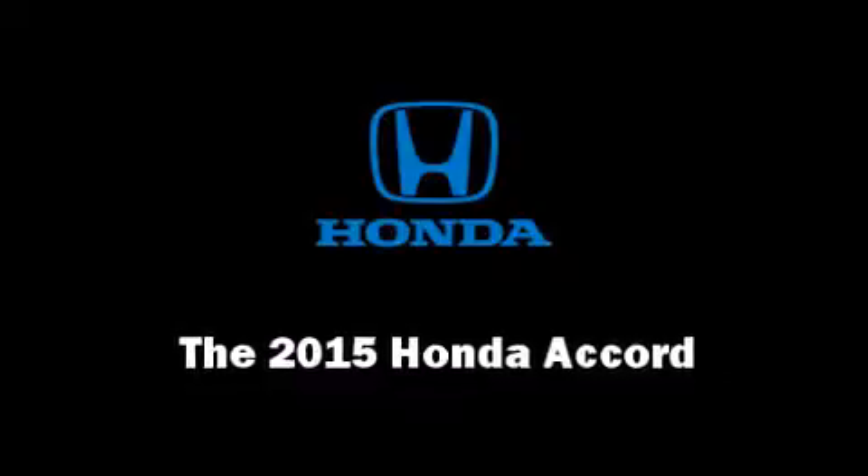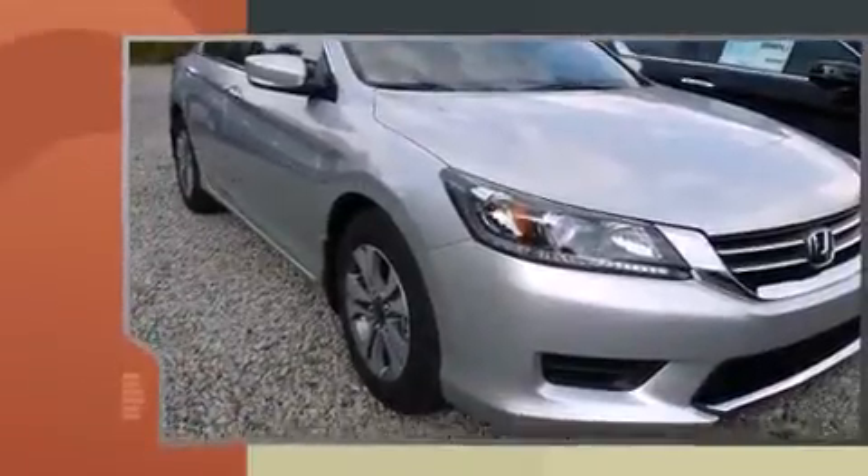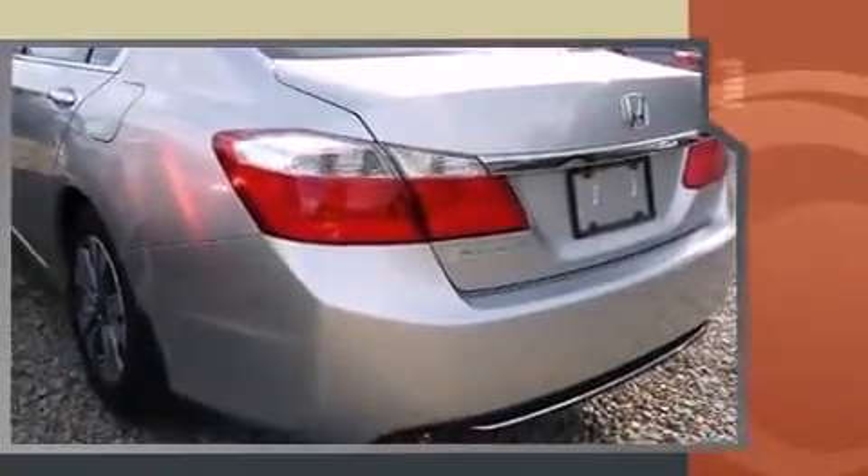Climb inside the 2015 Honda Accord. This four-door, five-passenger sedan is ready to drive off the showroom floor. It features a continuously variable transmission, front-wheel drive, and a 2.4-liter four-cylinder engine.